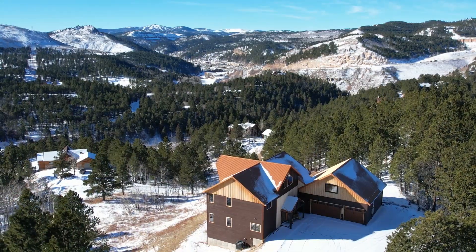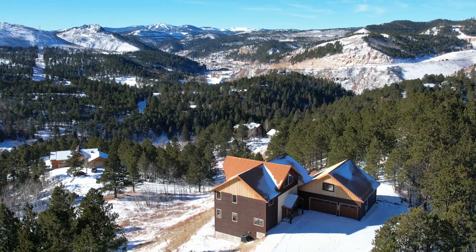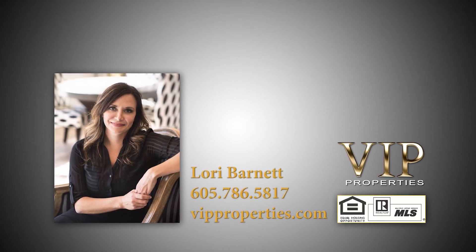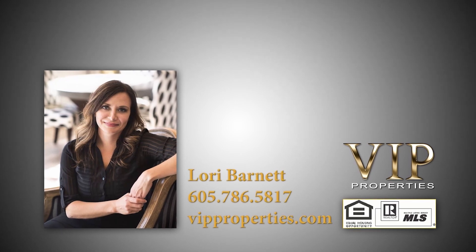Come and see this amazing home in person to fully appreciate all that it has to offer. For more information on this listing, please contact Lori Barnett of VIP Properties in Rapid City or visit vipproperties.com.